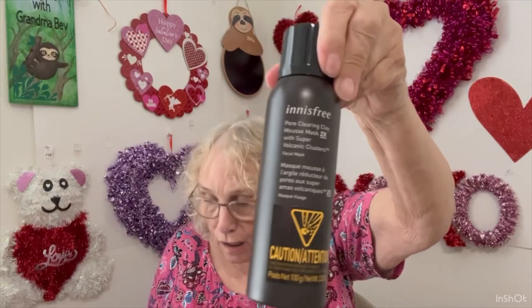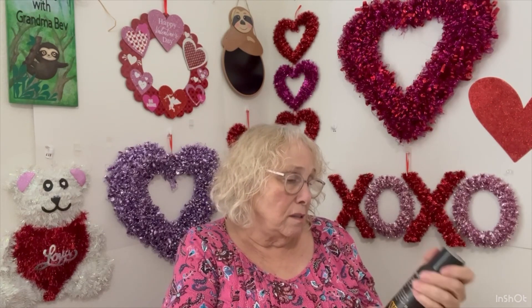And then we have this — Innisfree Pore Clearing Clay Mask with Super Volcanic Clusters. Did they get this from Washington? I won't use this kind of stuff on my face, so this will probably go to Harley's Girls.